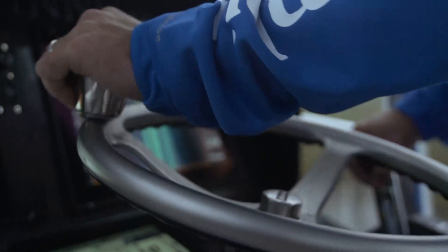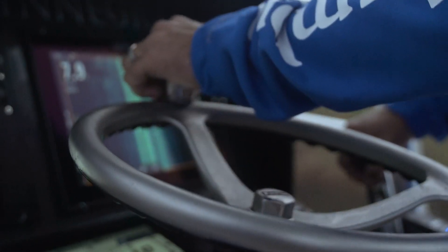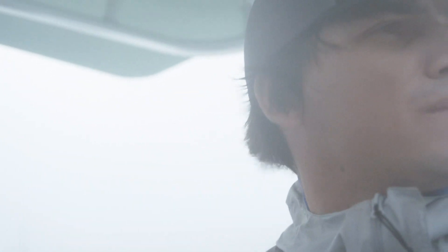It's not often it gets that foggy — I guess this time of year we'll have our fair share but not many days like that. There's a lot going on out here. Lots of birds.